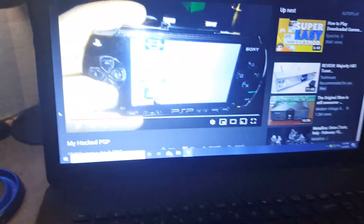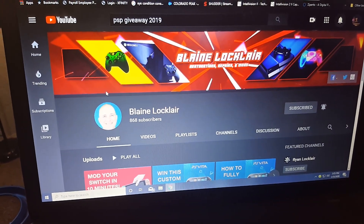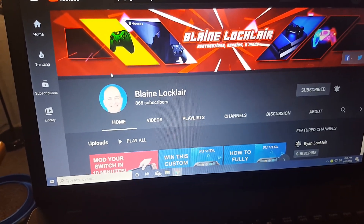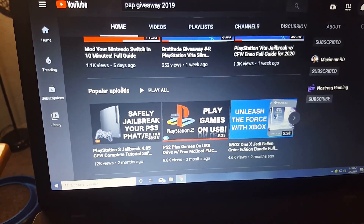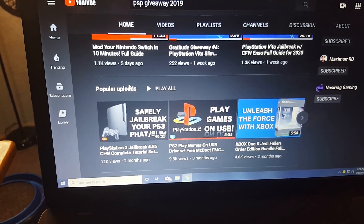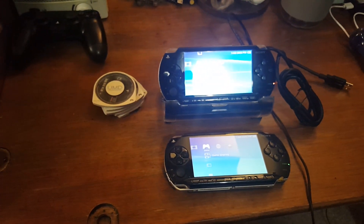I highly suggest you go subscribe to Blaine right now. Thank you so much, Blaine — I appreciate it, and I appreciate the nice letter you sent as well. He got this PSP, the stand, the games, the cord, and everything to me in like a day. It was insane — he had faster shipping than Amazon.